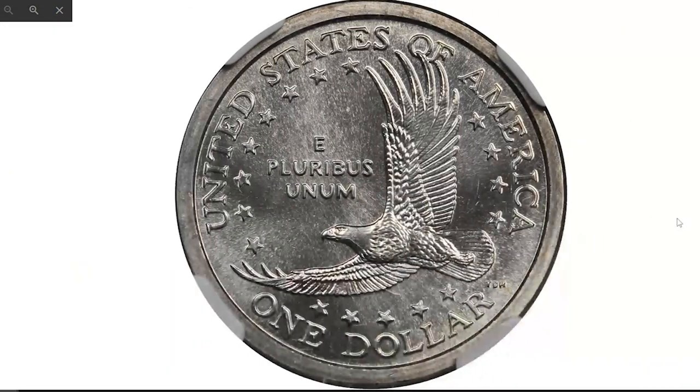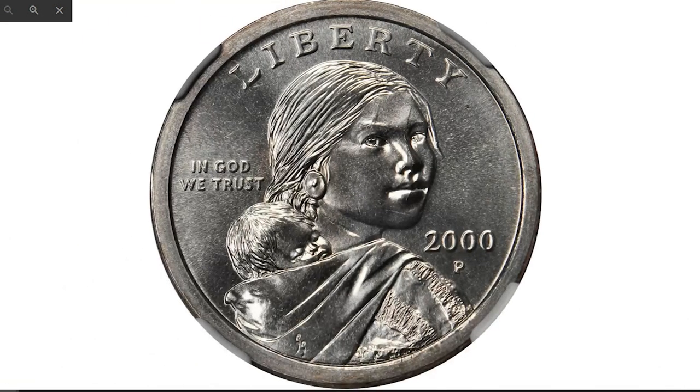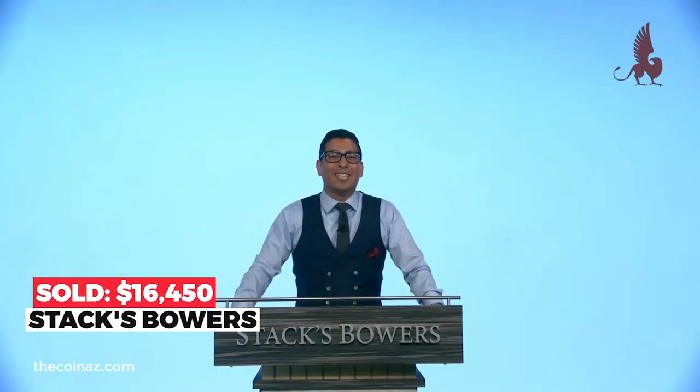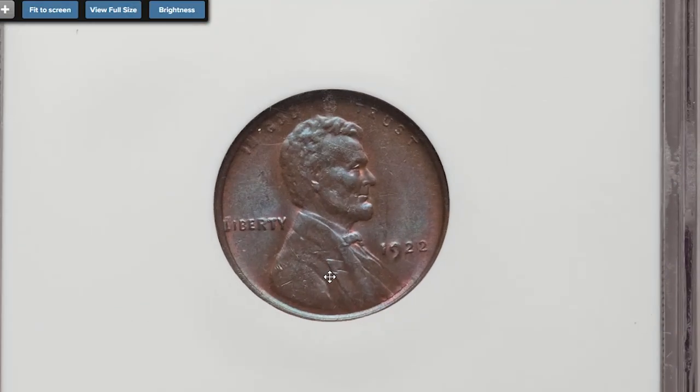This type of error coin came about when a leftover planchet intended to be struck for 1999 Susan B. Anthony dollar dies was actually struck by Sacagawea dollar dies. This is referred to as an off-metal transitional error and is very rare. Sold in 2012 for $16,450 at Stack's Bowers.